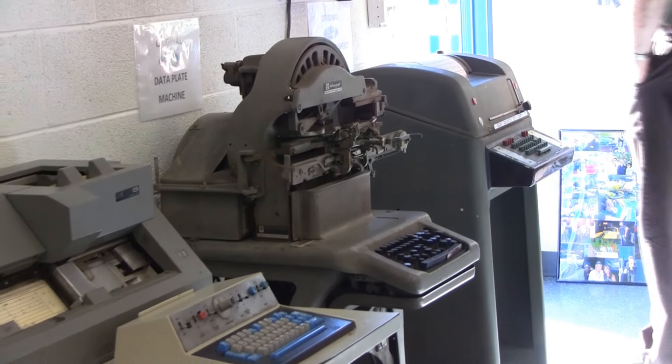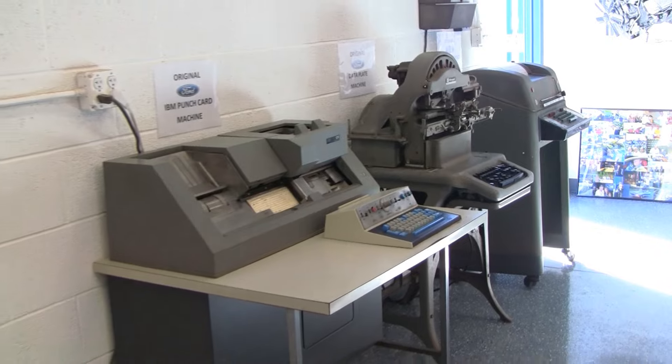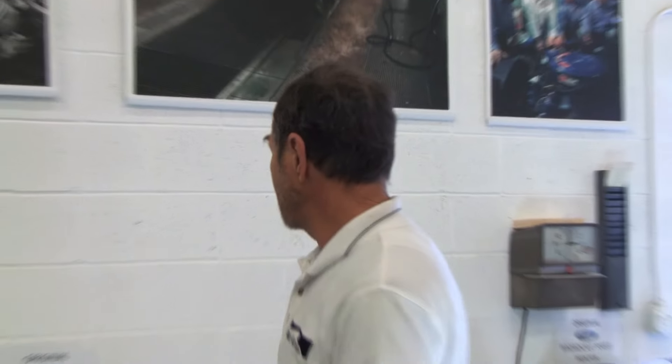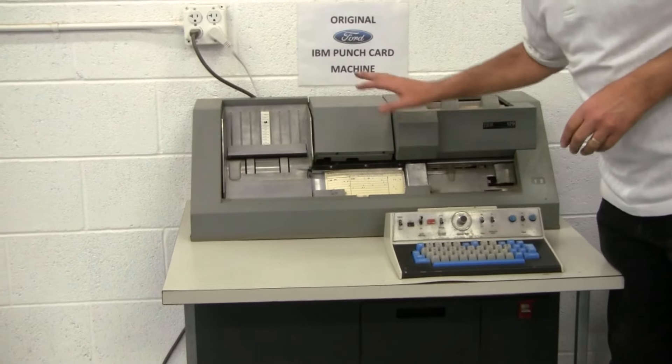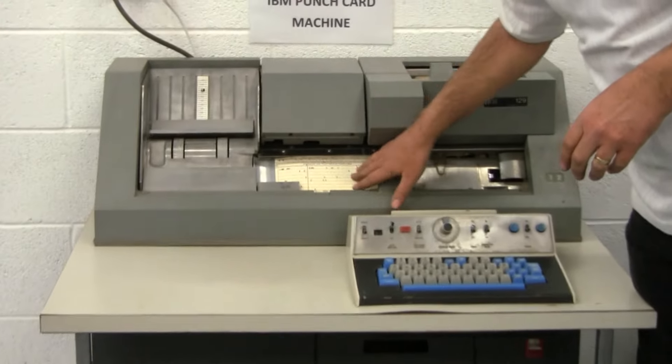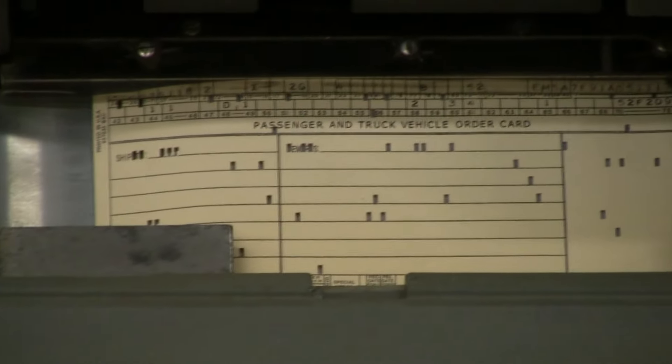When 1955 came about, that's when Ford decided to switch to a computerized way of doing business. When they would take orders in from dealers, they created the idea of a vehicle order image, and they would punch it on a machine like this — the IBM 129. This is what one of the cards would look like when it was done: a vehicle order image card.